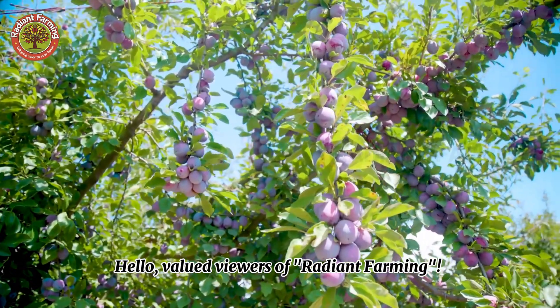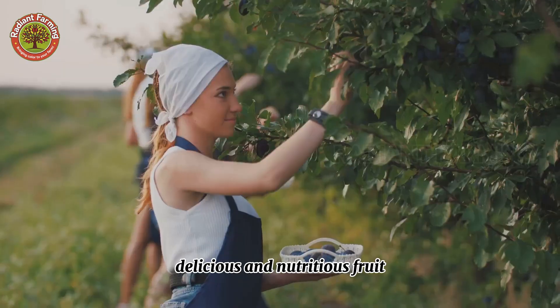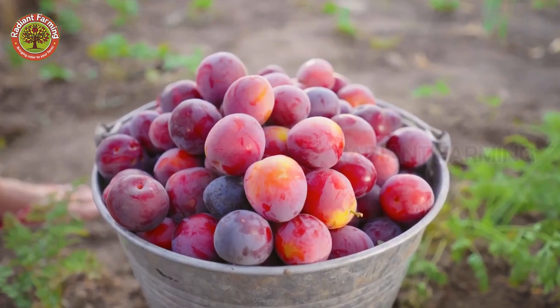Hello, valued viewers of Radiant Farming. Today, let's explore a delicious and nutritious fruit that embodies the flavors of summer — a plum.